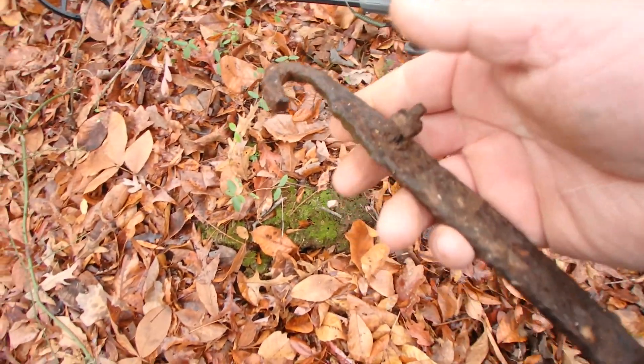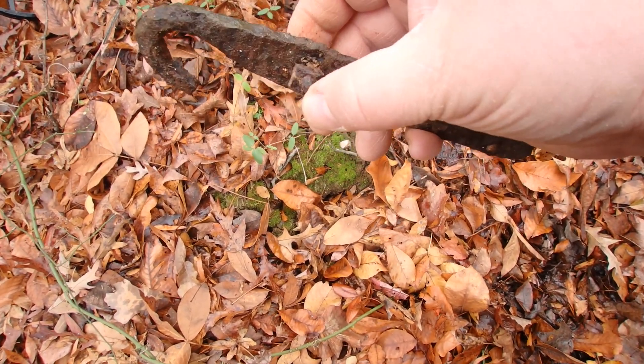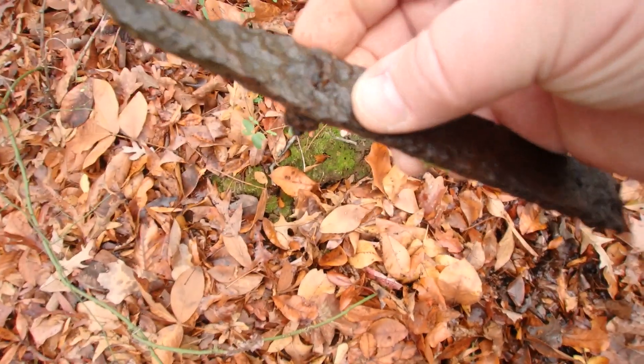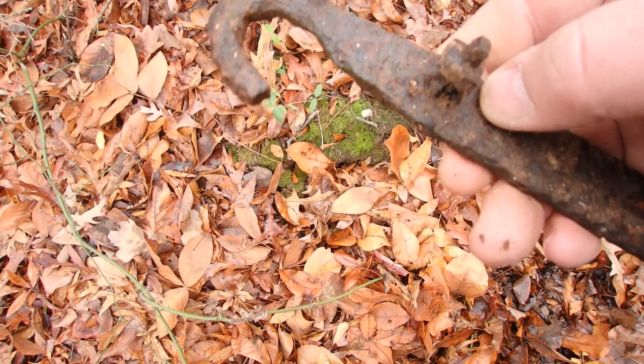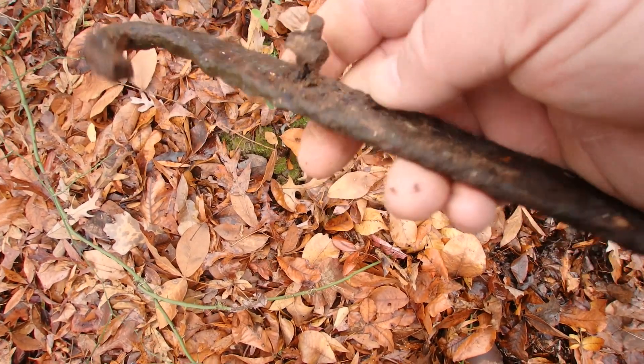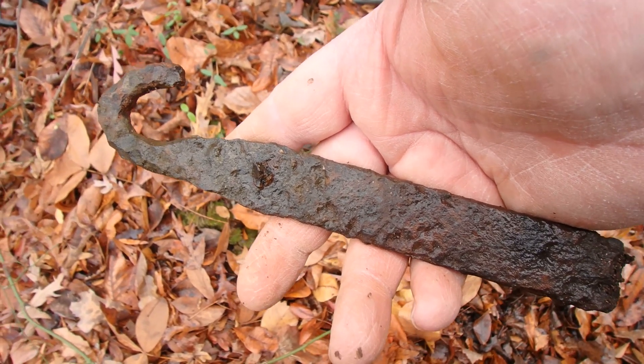I just found something kind of interesting — it was a surface find. It has a hook on it and I saw the hook sticking out of the ground. At first I thought it was a blacksmith job, but I'm not so sure. That hook was sticking out of the ground. It's a really cool piece, whatever it is. It does have a threaded bolt with a square nut on it. It looks like it could have been blacksmith-made. I believe it probably was. I don't know what it is though — it's cool. I'd love to know what that was.